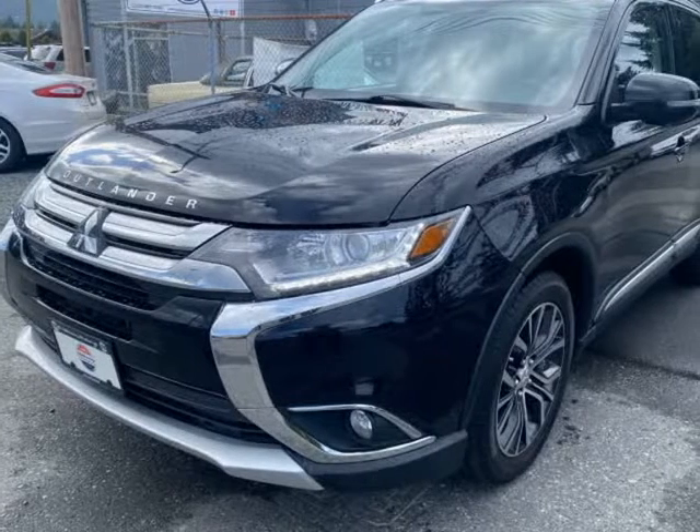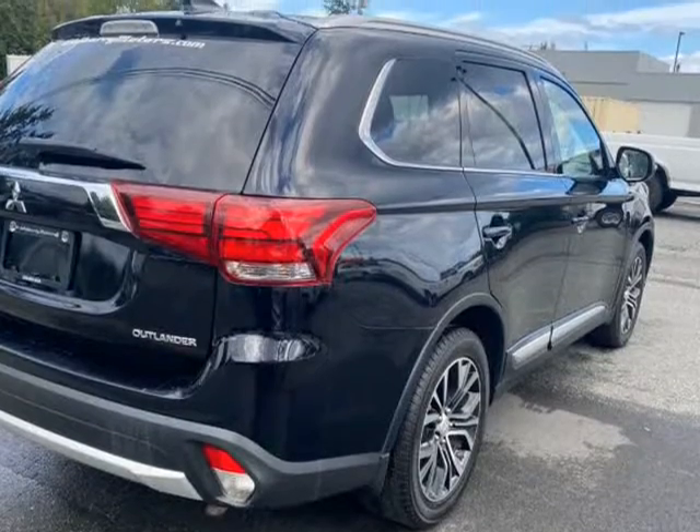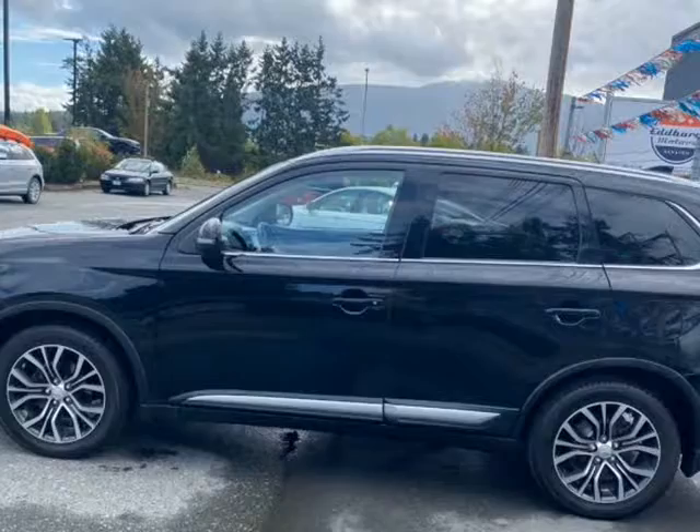This 2017 Mitsubishi Outlander is brought to you by Ed Barry Motors. A really nice 2-owner Mitsubishi Outlander with AWD and 7 seats.